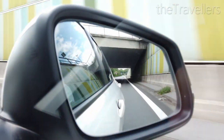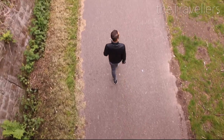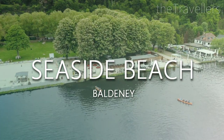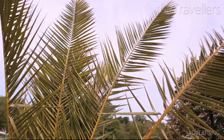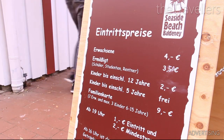Afterwards, we take the car to Lake Baldenei — an oasis of relaxation just a few minutes from Essen city center. Now we have enough of culture and history. At the seaside beach, we switch off and enjoy our short break, and we don't miss a cold drink.